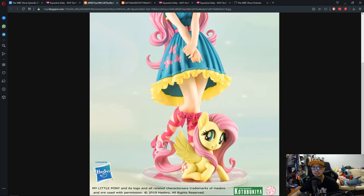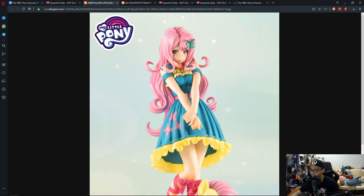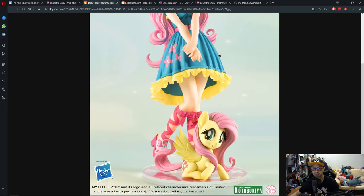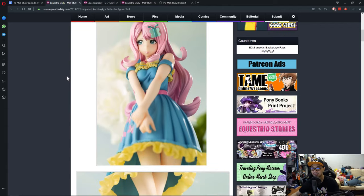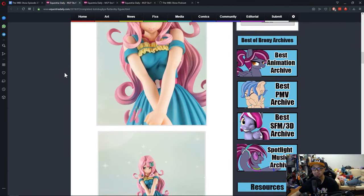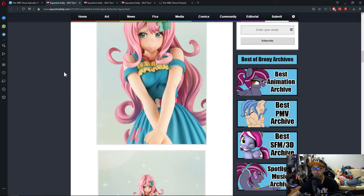I do own a Bishoujo figure — that's the Black Cat, Marvel's Black Cat. The box is about the height of two Funko Pops stacked together back-to-back — it's a pretty big box. This one looks really good. The Fluttershy looks good, and if I remember right, this is the movie version of Fluttershy. I can't wait for this to be in stores, and if I can afford it, I'm gonna buy it. Probably.